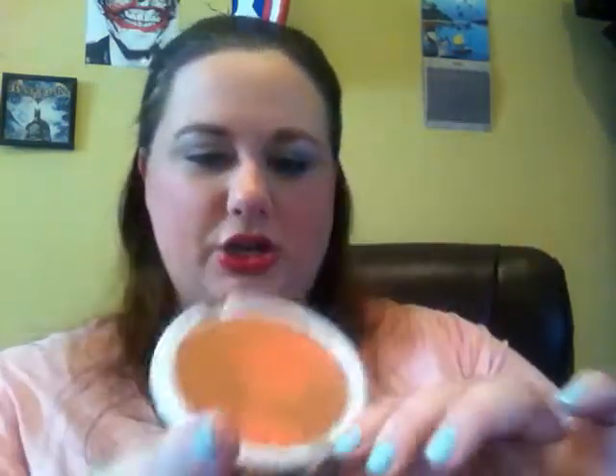My contour bronzer was my NARS bronzer in Laguna. My all-over bronzer this week is my Wet n Wild Color Icon limited edition Dust Till Dawn bronzer — this huge one right here. My blush today is the Coastal Scents Forever Blush sample that was sent to me by Ipsy.